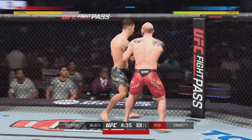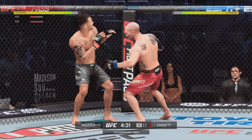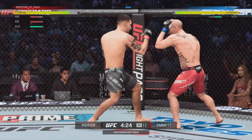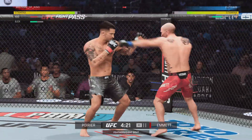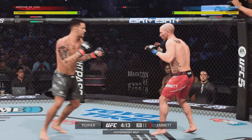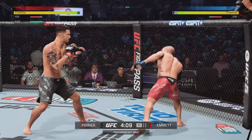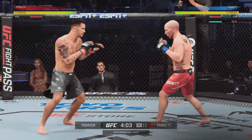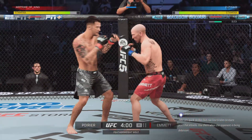Nice job by the kickboxer there as he gets the front kick home early against the wrestler. You've got to think that's gonna be a big part of his repertoire. Especially when you have to stay at range — he's gotta maintain distance. Those front kicks, those kicks up the middle, will allow him to keep that wrestler at bay so he can see when those level changes happen, allowing him to defend those takedowns.